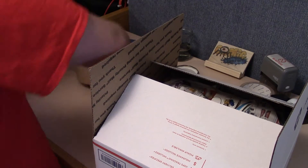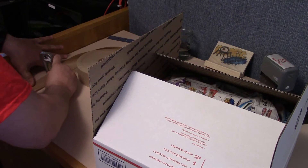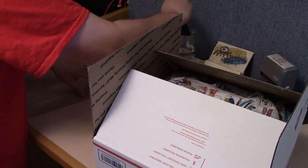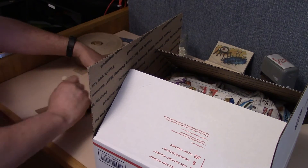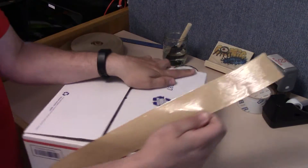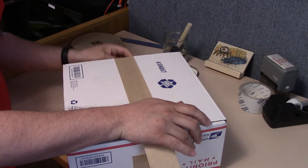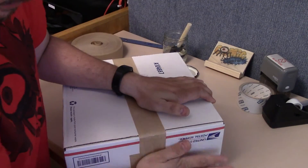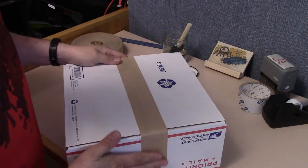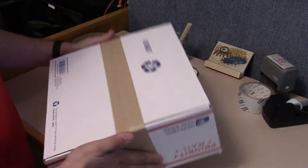I'll take the tape here. I swear by this tape because it's just amazing tape. This box will not be torn apart by the postal service, because once this tape dries — I mean, it's really strong, even when it's wet it's really strong.